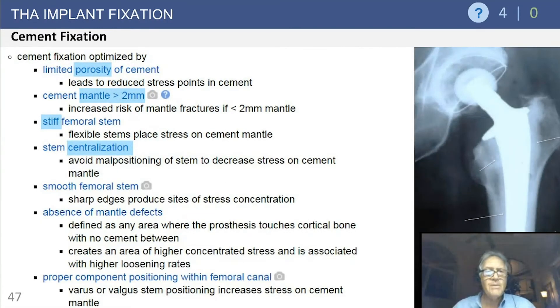Cement fixation is optimized by: decreased porosity in the cement, a uniform two-millimeter mantle, a femoral component that protects the cement, a cobalt-chrome stiffer stem centralized in the cement mantle, smooth edges without sharp edges, absence of mantle defects or bubbles, and proper positioning in the femoral canal. These are the key ingredients for excellent long-term fixation results, each supported by good literature data.